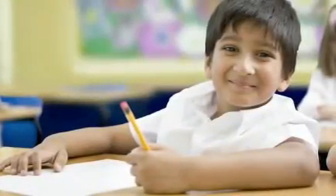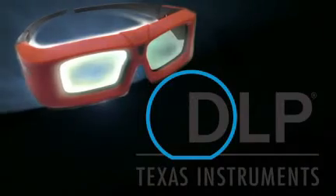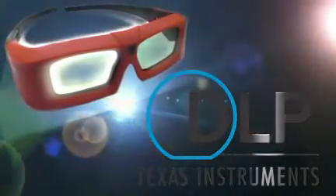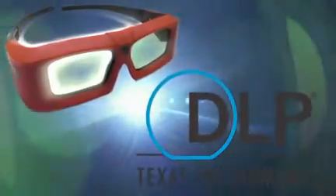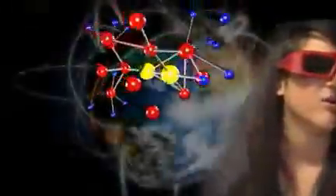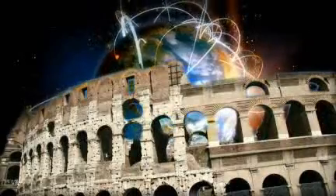Now, vision has revealed the next step. The same basic DLP projection technology that so skillfully pulls a child into an immersive world of cinematic make-believe can teach that same child math, science, geography, and history like never before. Welcome to the 3D Classroom.